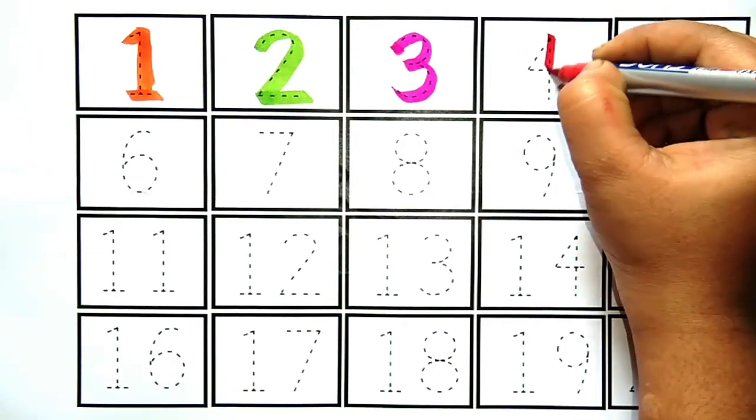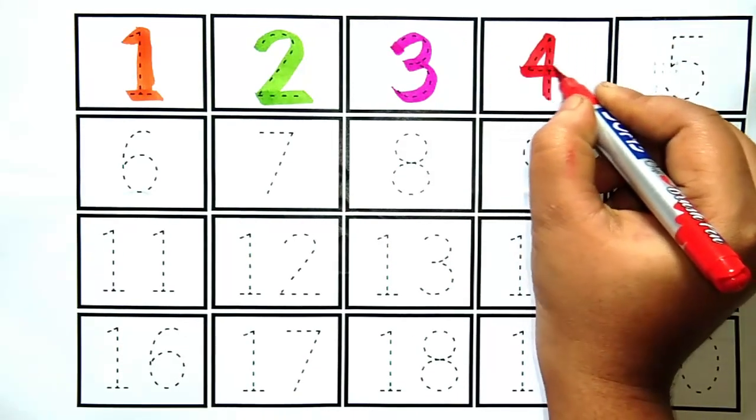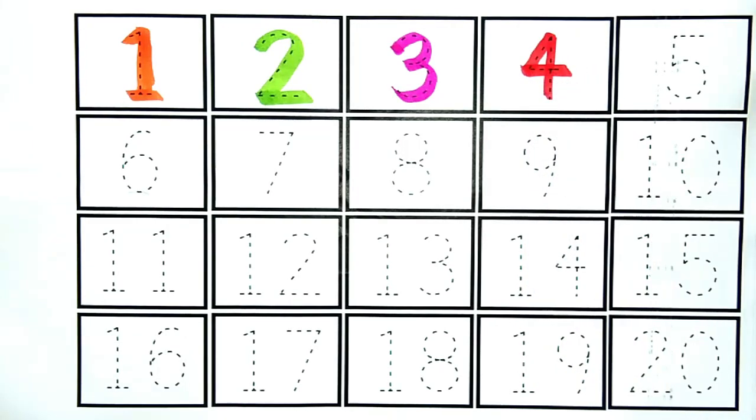Four. Yeh hai number four. Kya hai kids? Yeh hai number four.